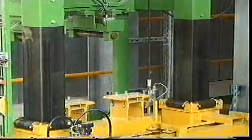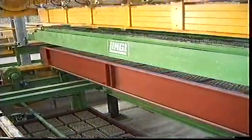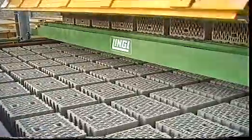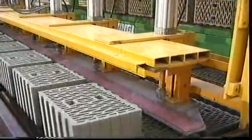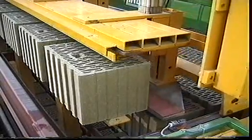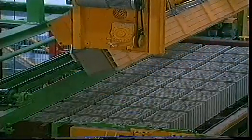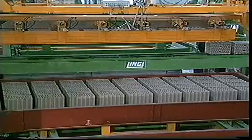Passing under the dryer, the casing pallets are returned, moved into the unloading position and unloaded row by row. The dried bricks are tilted by 90 degrees with a tilting gripper and placed on the conveyor leading to the plano leveling machine with the cut surface on the outside ready for processing.